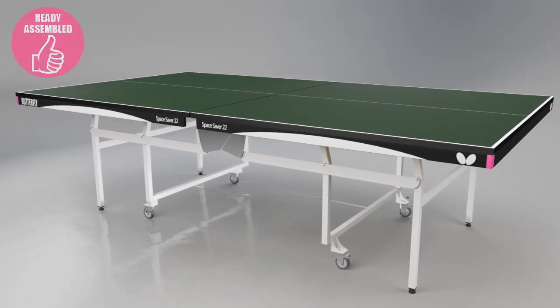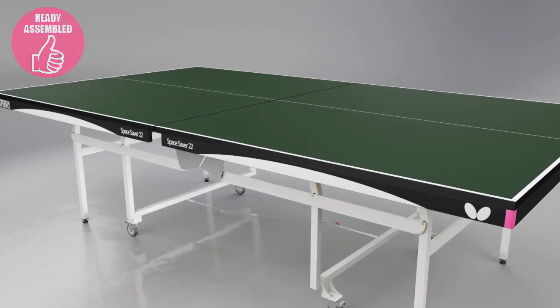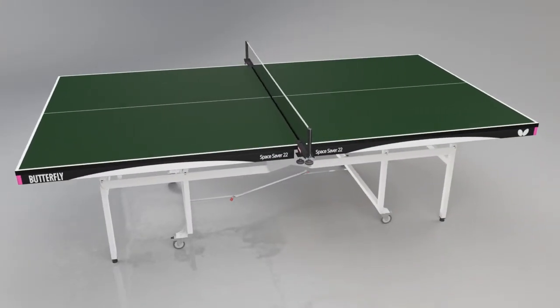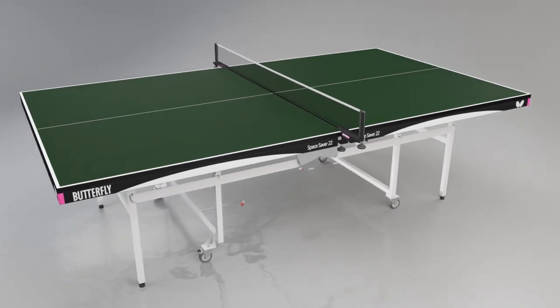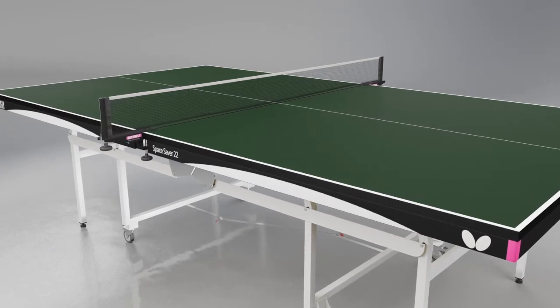The table is delivered ready assembled, so all that is required before using the table is to take off the packaging, roll the table out and fit the net and post set. A range of Butterfly net and post sets are available separately for every level of play. The Butterfly Europa, National League, Elite Clip or Match are recommended for the Butterfly Space Saver 22.